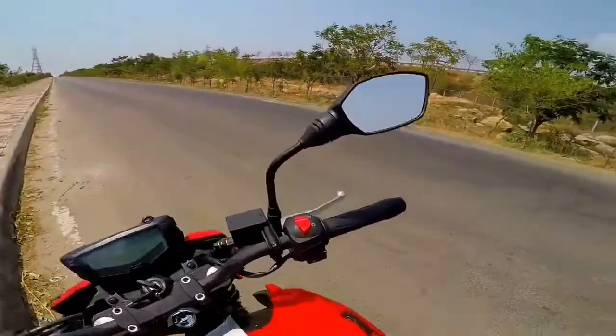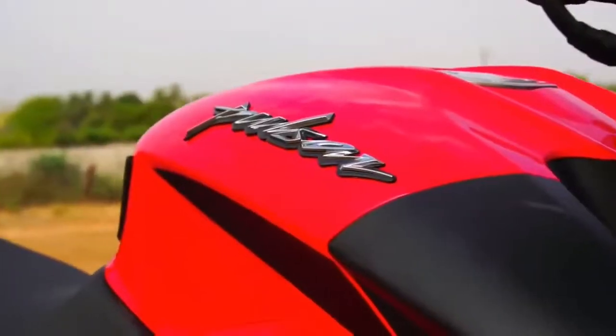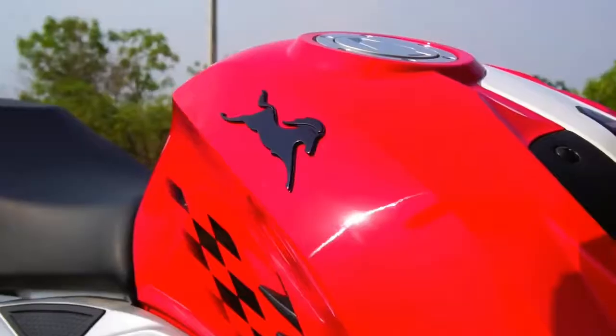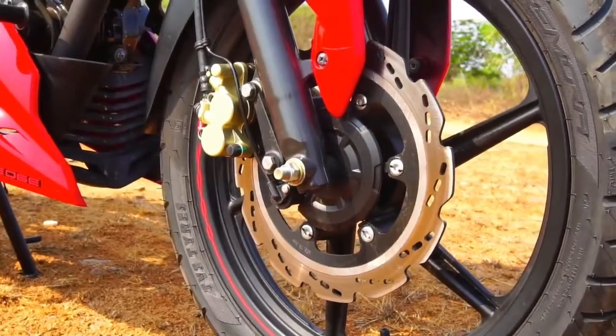Now here's a battle that has been going on for ages. Two Indian brands who have always thought out of the box and created a medium for people to enjoy the thrill, the excitement and the adrenaline rush that a motorcycle has on offer.